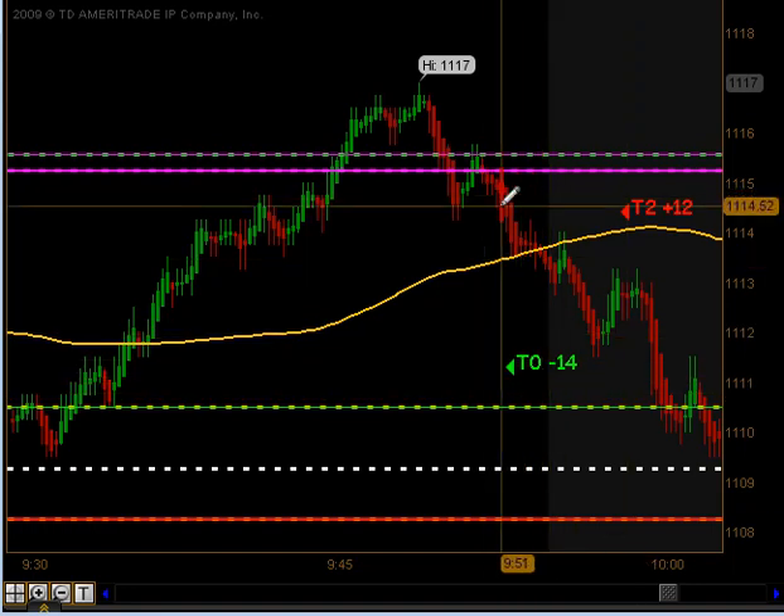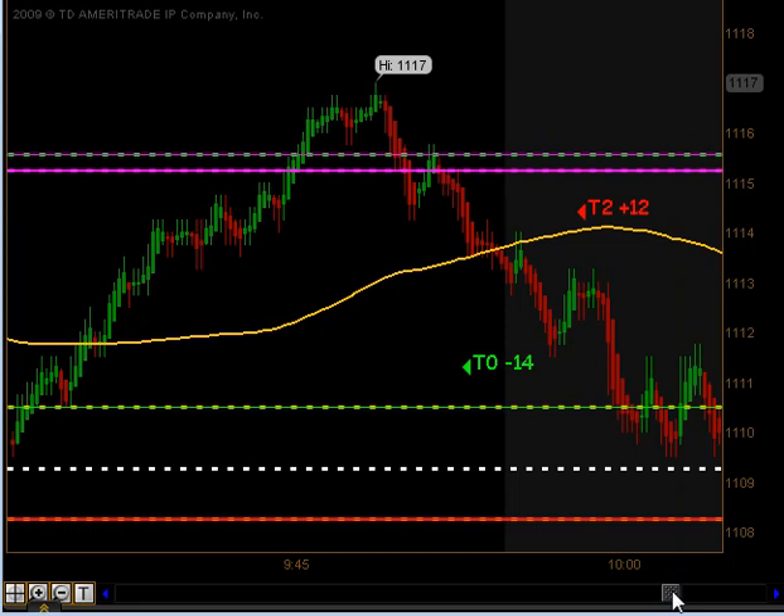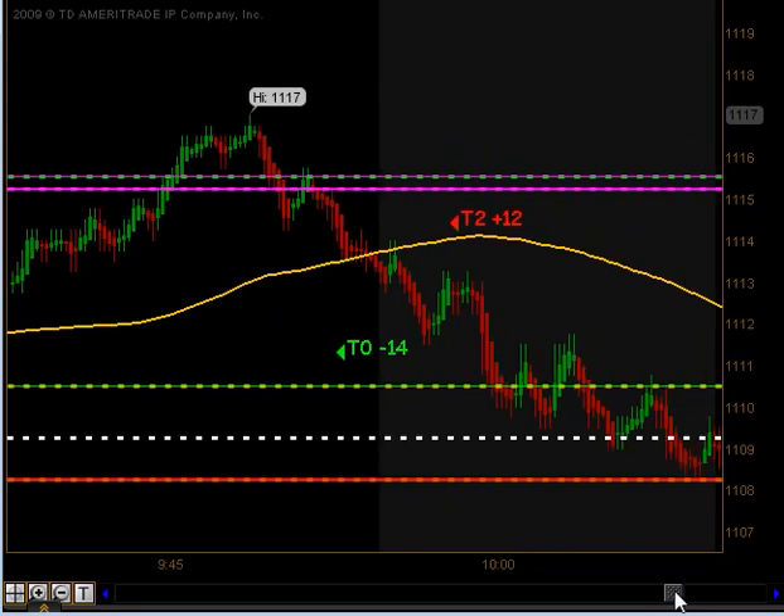But so many times after a full stop out, we got a pullback, got a signal to get short, and that signal did produce targets 1 and targets 2 for 12 ticks — right prior to that news announcement.